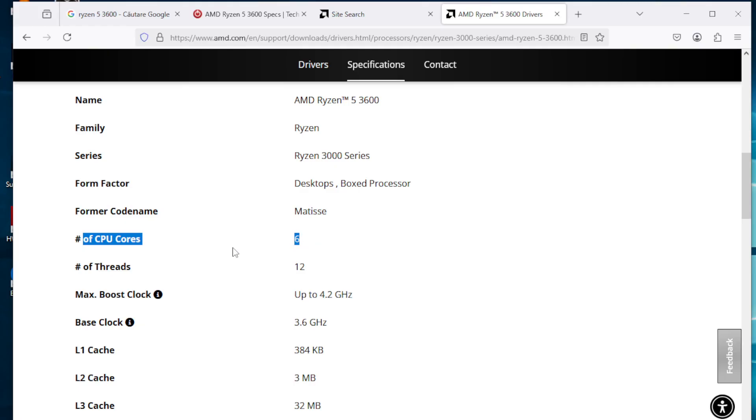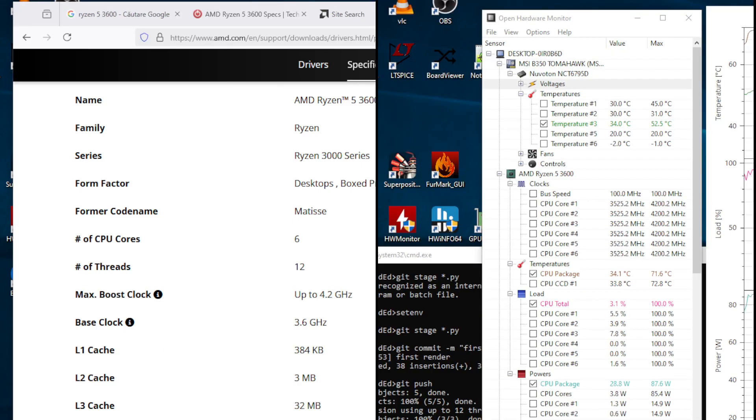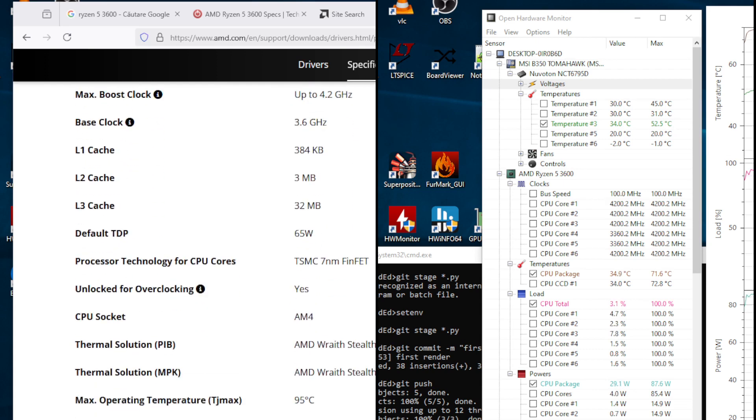There is very little to say about this CPU that you can't read on your own on the internet: 6 cores, 12 threads, 32MB of L3 cache, and a single core boost frequency of 4.2GHz — something you can easily read from AMD's own website. The manufacturer labeled this CPU as a 65W TDP part.